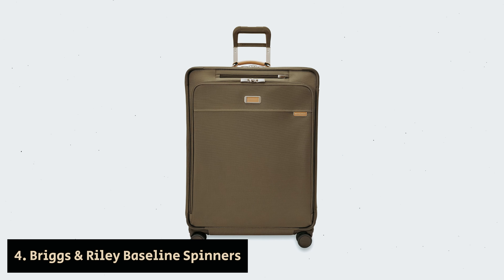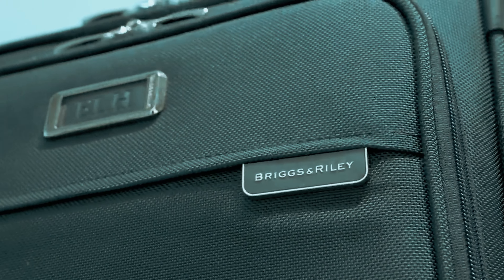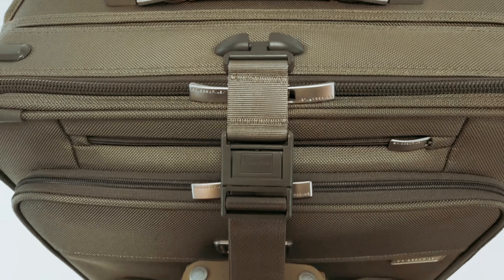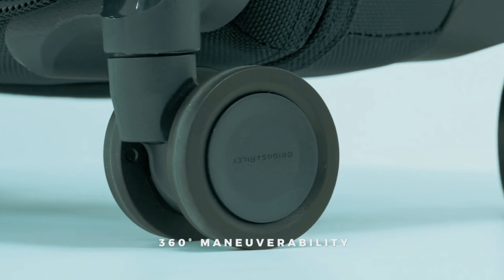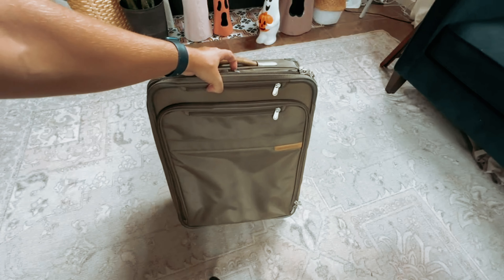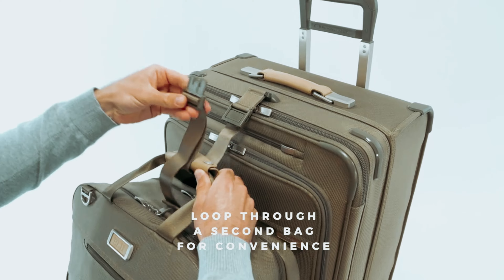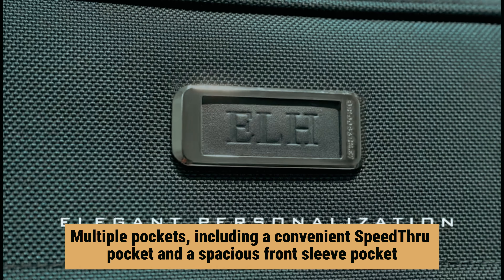Number four: Briggs and Riley Baseline Spinners — our pick for best premium softshell travel luggage. When it comes to traveling with ease and style, the Briggs and Riley Baseline Large Expandable Spinner is the perfect companion. With its smooth rolling wheels and sturdy construction, this suitcase is designed to make your travel experience effortless, whether you're navigating through the airport or rolling over rough terrain. One of the standout features is its exceptional organization.